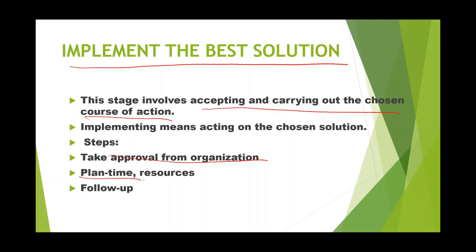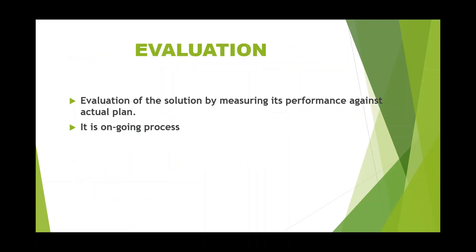You are planning the time and the resources. Follow-up is necessary to check whether the implementation is going as per your plan. If there is any deviation, correct it then and there, so that you can implement the solution in the most effective manner.